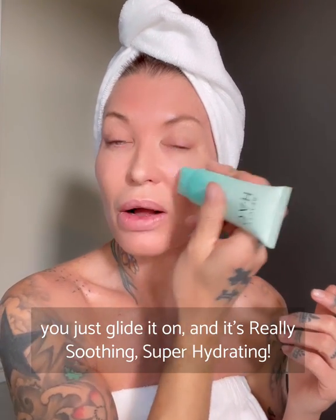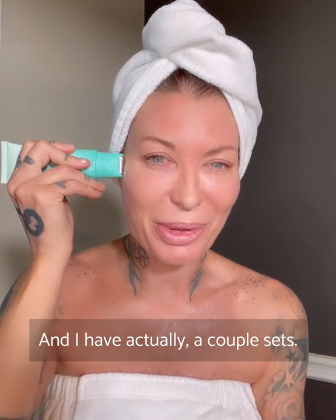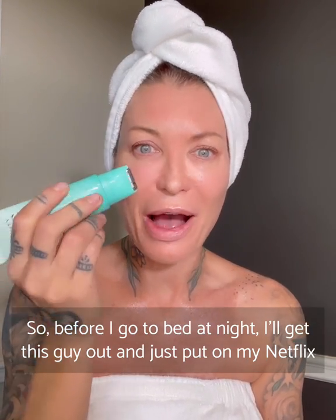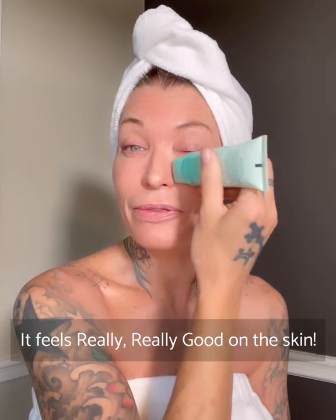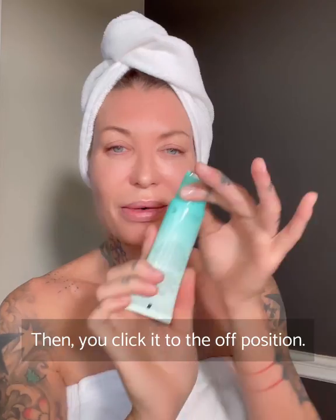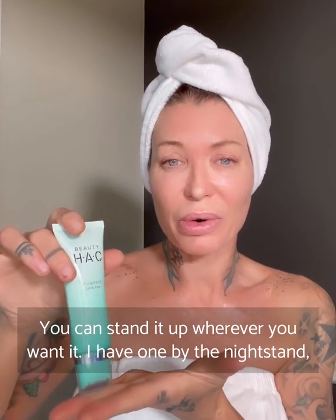You just glide it on and it's really soothing, super hydrating. I actually have a couple of sets. Before I go to bed at night, I'll get this out, put on my Netflix, put on my movies, and roll. It's so incredibly relaxing — it feels really, really good on the skin. Then you click it to the off position, done and done, and put the lid on.